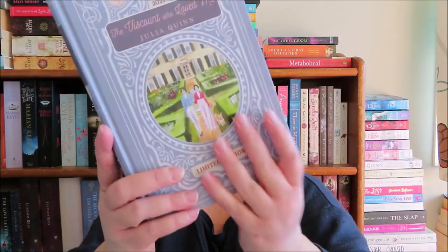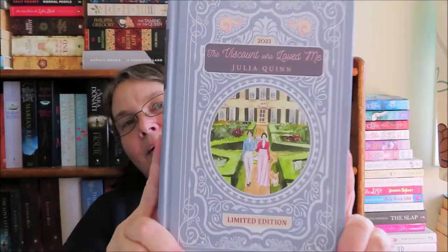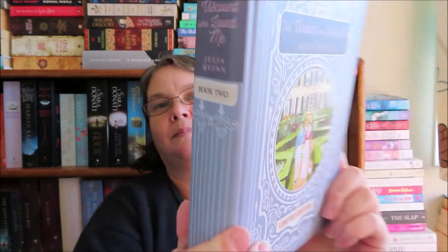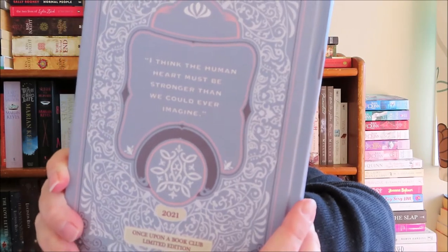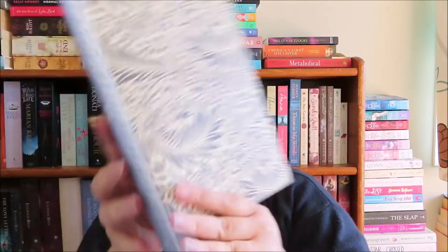The Viscount Who Loved Me is the next book and this is what it looks like — it's beautiful. Again the same pretty endpapers. I think it's only the first book that's signed.